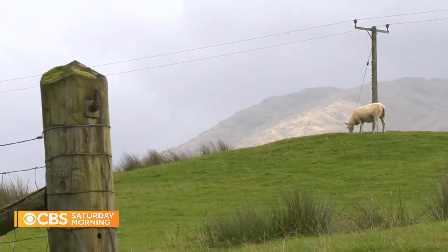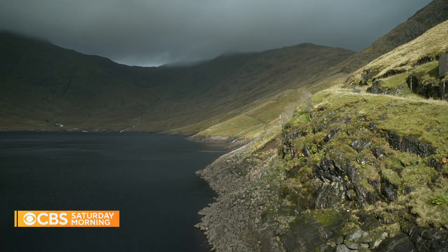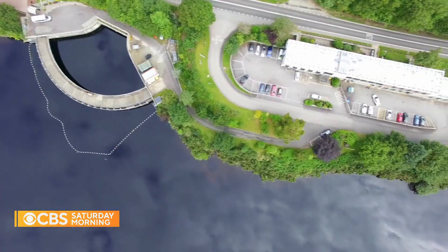But they add dams can disrupt wildlife. The team at Cruachan says it's tried to minimize any impact by blending into the landscape as much as possible, and by using screens to prevent marine life from being sucked from the reservoir.